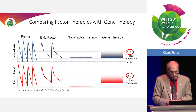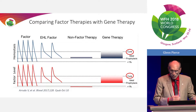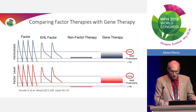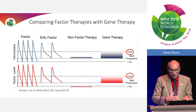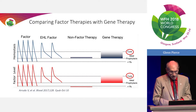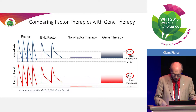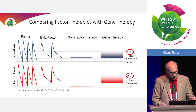Our goal is to move from the left of this slide over toward the right. Rather than get repeated peaks and troughs, which we see with conventional factor and with extended half-life factor, as we move into non-factor therapy we lose those peaks and troughs and get a constant level of factor-like coagulation activity. For gene therapy, we get to more of a prophylactic state with a constant amount that could potentially be considered a cure, depending upon how we define cure. We still don't know how long this will last.